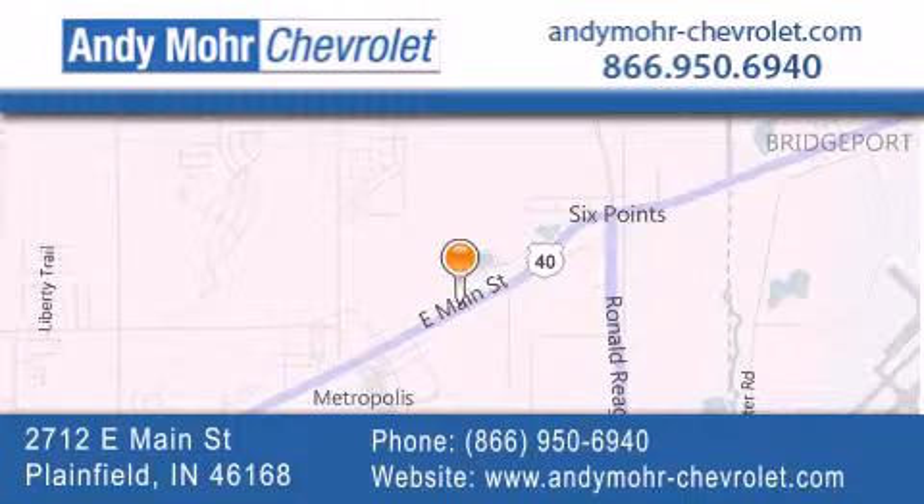Get new car pricing and receive free, no-obligation price quotes. Visit Andy Moore Chevrolet today at 2712 East Main Street in Plainfield, or see us online at andymore-chevrolet.com.